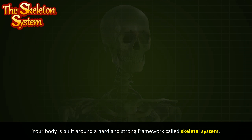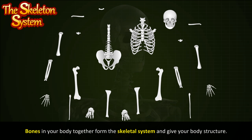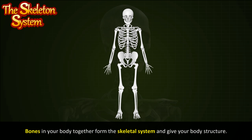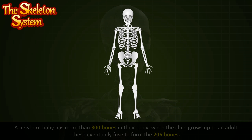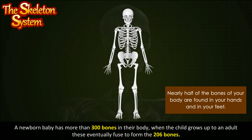Your body is built around a hard and strong framework called the skeletal system. Bones in your body together form the skeletal system and give your body structure. A newborn baby has more than 300 bones in their body, and when the child grows up to an adult, these eventually fuse to form 206 bones. Nearly half of the bones of your body are found in your hands and in your feet.